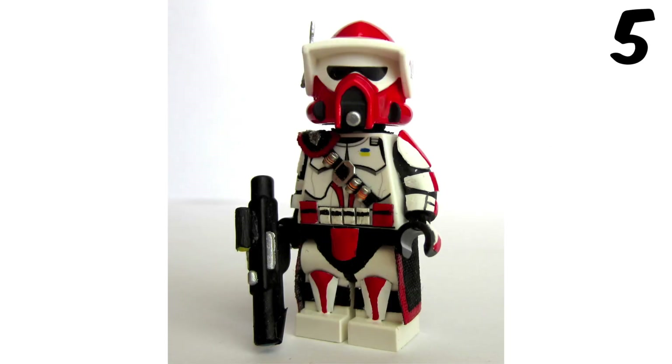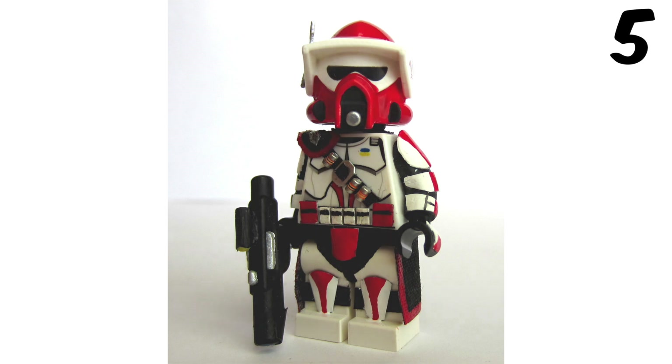Moving into number 5 we have the ARF ARC Trooper. This guy looks really cool. I like the red, black and white colour scheme. I like how there's loads popping out here, and I like how he's got the armour on the legs and on the arms.